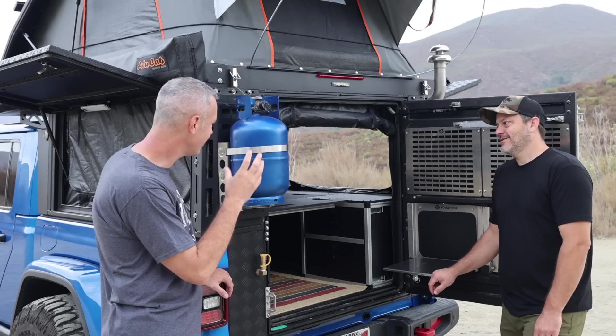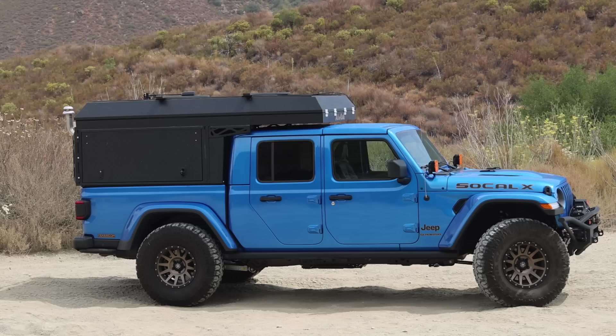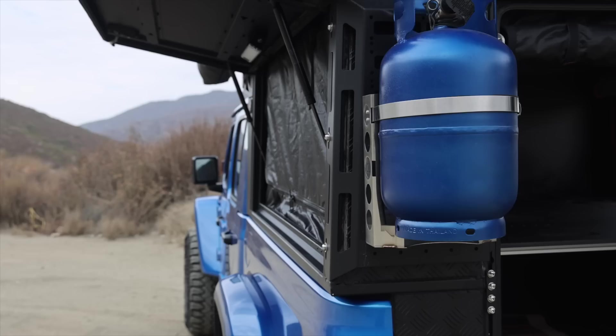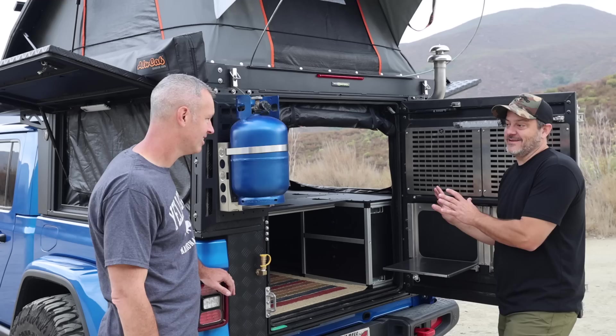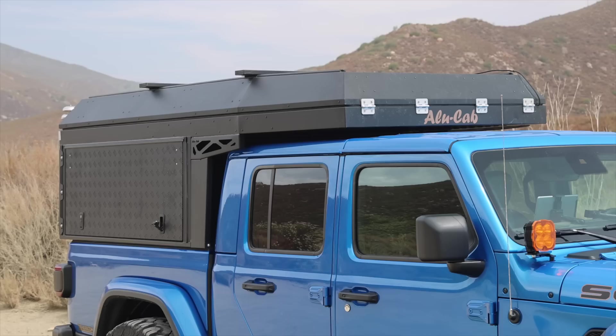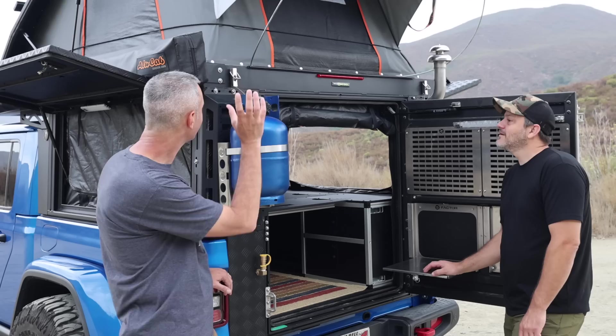Let's talk about the business end of this Jeep. The camper on the back is the Alucab Canopy Camper. It comes with different fitment kits for different vehicles, and the fitment on this thing is incredible. If you take the time to seal it, I had no dust and no water intrusion — nothing came in the entire 10 days. There's no overhang — it's a perfect fit. The weight is just under 500 pounds, all aluminum, which kept it very light. The heaviest part is probably the Goose Gear stuff inside.